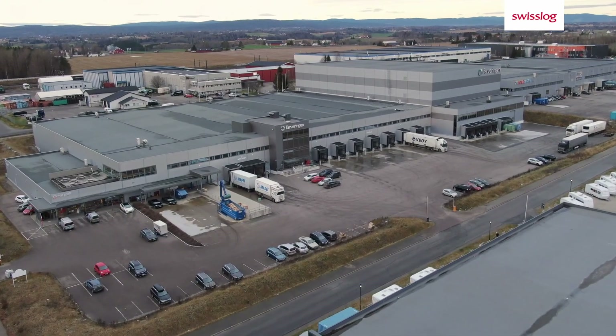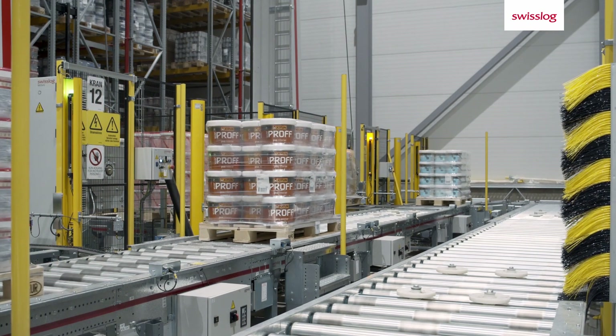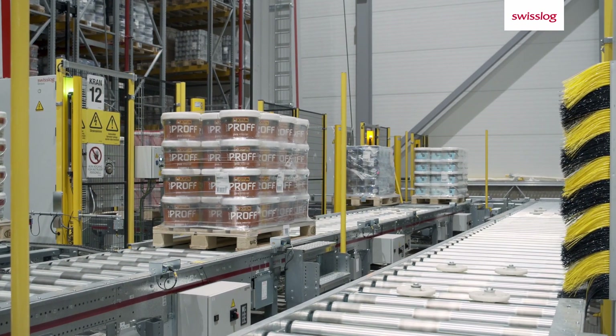The distribution center is responsible for the handling and distribution of 10,000 SKUs to 1,200 retail stores and other delivery points across Norway.